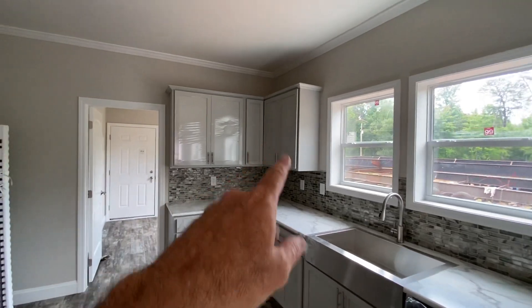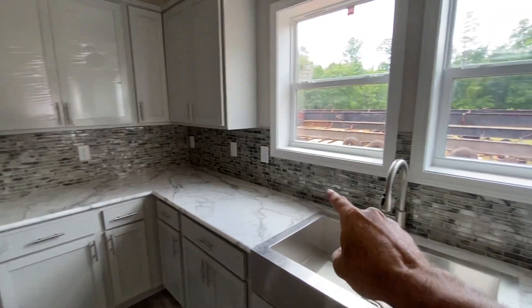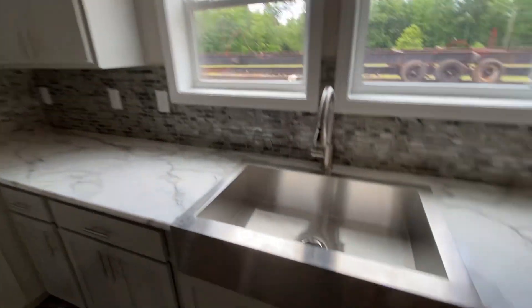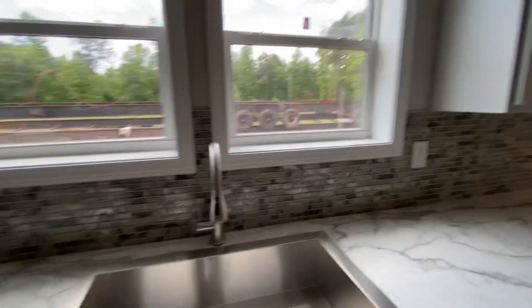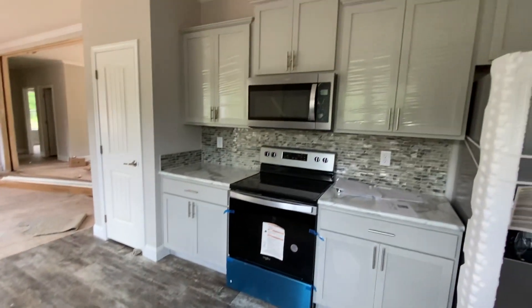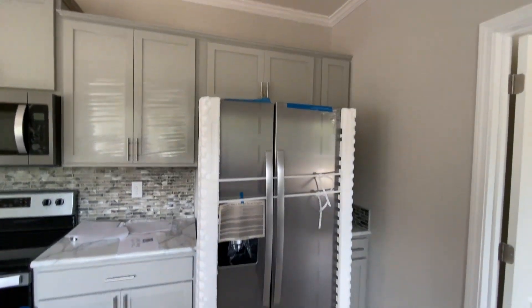Your shaker-style cabinets, flat panel, your ceramic backsplash all the way up to the counters, your big huge farm sink, double windows out of the kitchen, your stainless steel appliance package — all those things that you're looking at right here are standard in this house, as with all our preferred series houses.